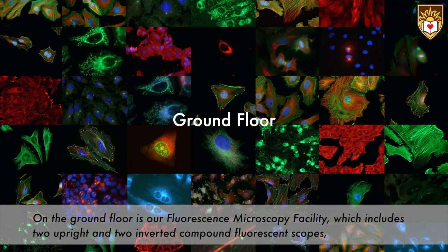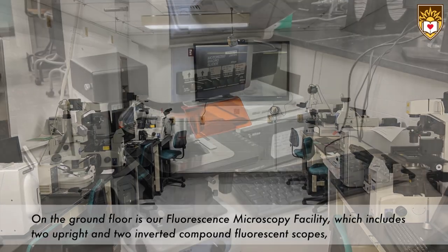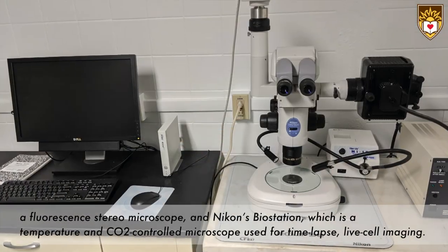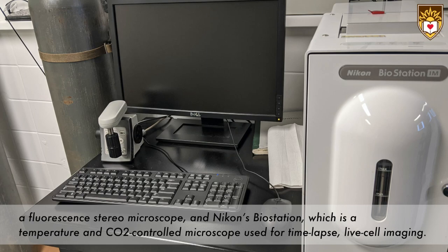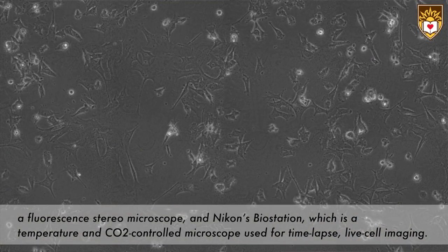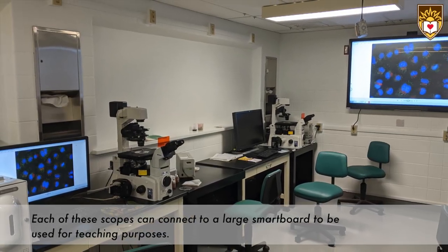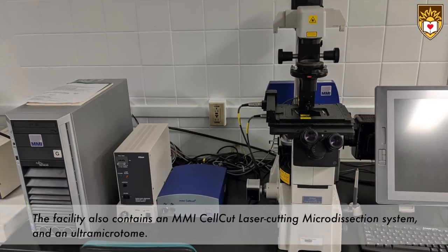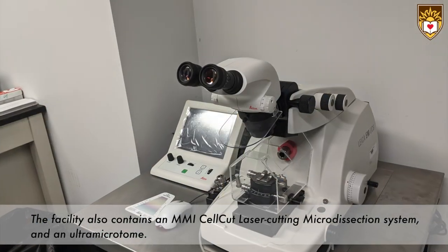On the ground floor is our fluorescence microscopy facility. This facility includes two upright and two inverted compound fluorescent scopes, a fluorescence stereo microscope, and Nikon's biostation, which is a temperature and CO2 controlled microscope used for time-lapse live cell imaging. Each of these scopes can be connected to a large smart board for teaching purposes. The facility also contains an MMI cell cut laser cutting microdissection system and an ultramicrotome.